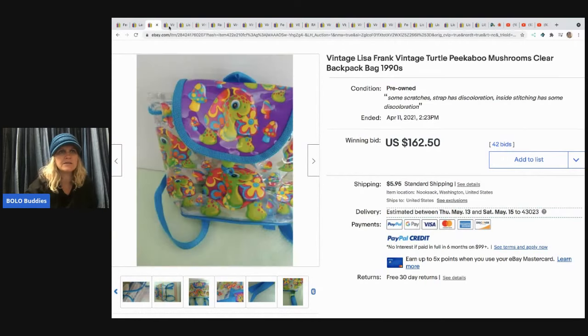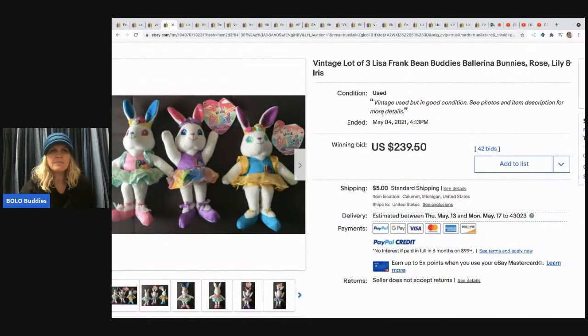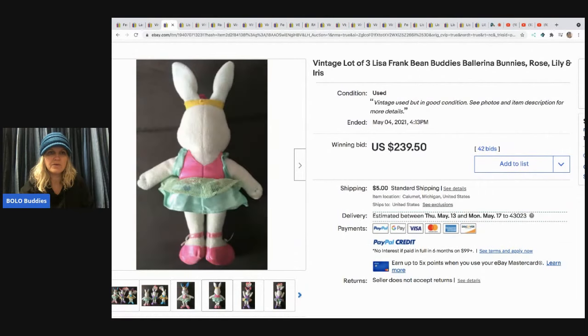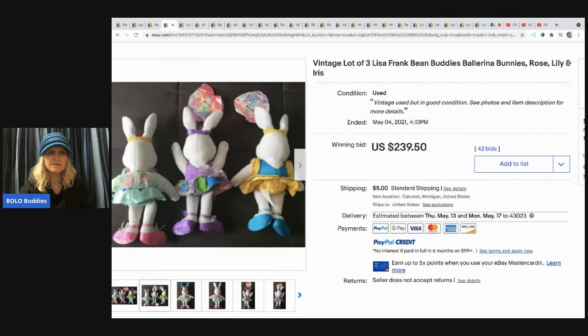The next item is a lot of three Lisa Frank Bean Buddies ballerina bunnies — super cute!